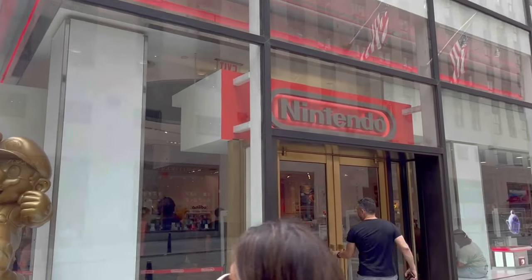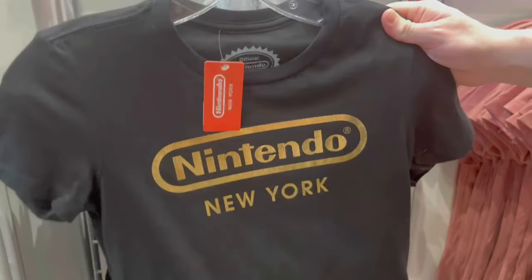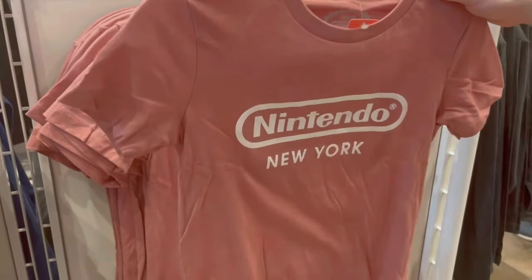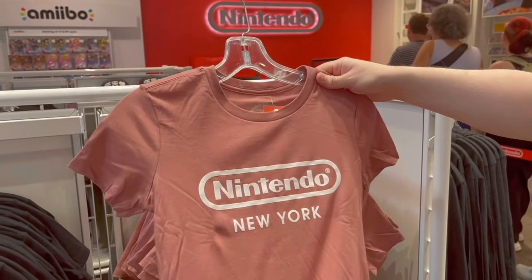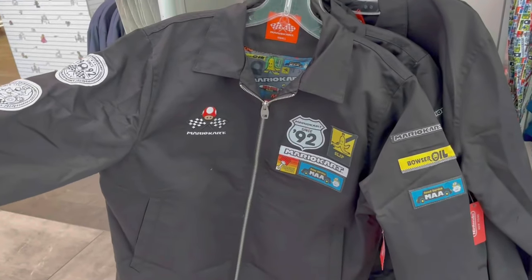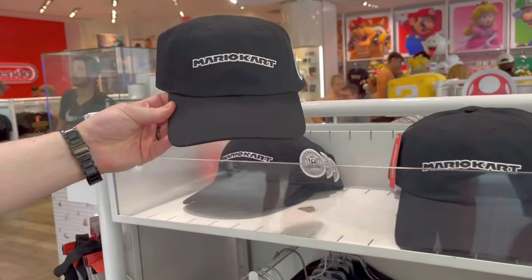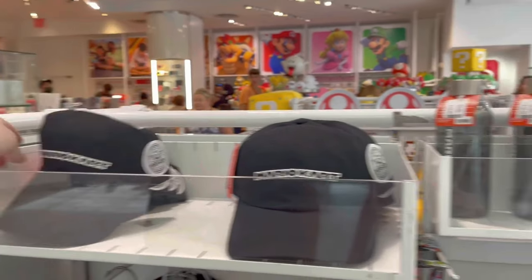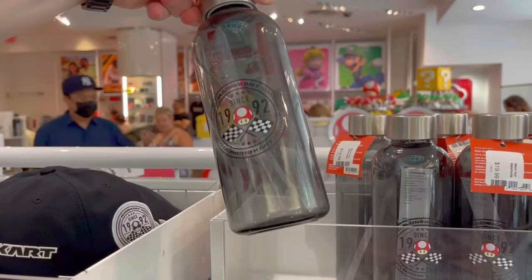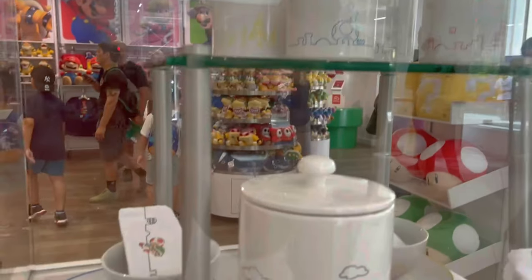Today we are in New York visiting the Nintendo World Store right in Rockefeller Plaza. This has been one of our main destinations every time we're in Manhattan — always fun to go here. It's always crowded; you walk in, think it's okay, and then just get overwhelmed with people. If you stick around till the end, we'll show you what we got from the Nintendo store and some gameplay too.